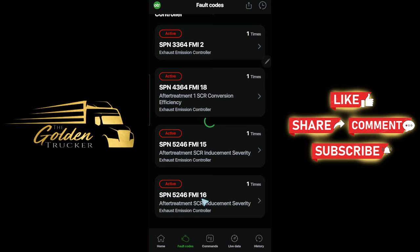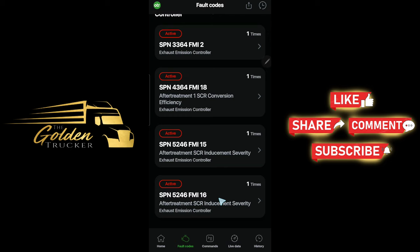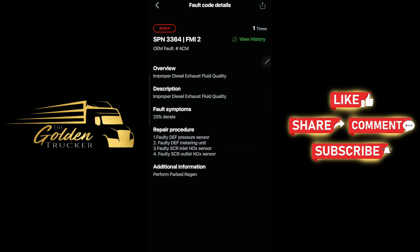Then we have SPN 5246 FMI 16. This is almost the same as FMI 15, but FMI 16 will give you a 40% derate and limit you to 55 miles per hour. So this is the code that's going to limit you to 55 miles per hour — because the other codes sometimes pop up but won't derate my truck to 55.